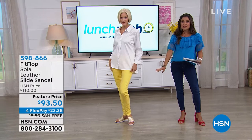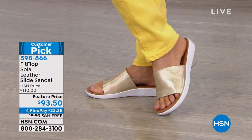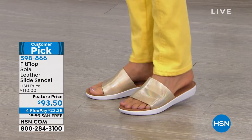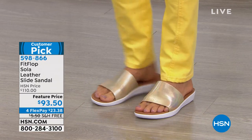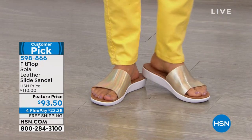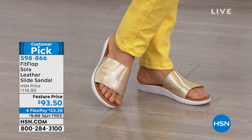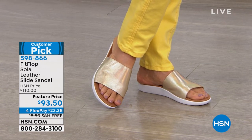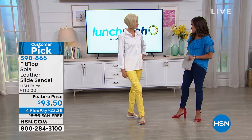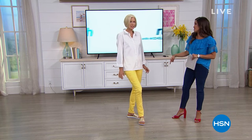Check these out in gold. These are from Fit Flop — genuine leather slide sandals. Fit Flop has an APMA certification, meaning it promotes good foot health: shock absorption, arch support, all of it. These are normally $110, and $93.50 today with free shipping and four flex payments. Great colors to choose from — gold, silver, black, and dusky pink. Comfortable, aren't they? They feel good. So that's coming up in just a little bit.